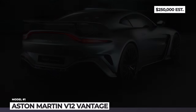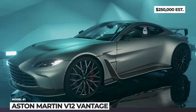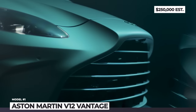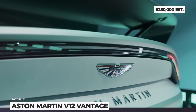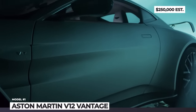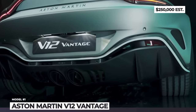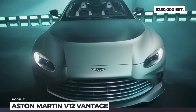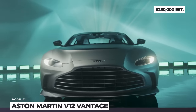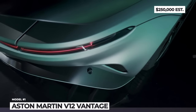Aston Martin V12 Vantage. Often referred to as the baby Aston, the Vantage once again arrives with a V12 engine at its heart. The latter is a company-developed 5.2-liter twin-turbo mill borrowed from the larger DBS Superleggera. It sends 700 horsepower and 555 pound-feet to the rear wheels with the help of a specially calibrated ZF 8-speed automatic and a mechanical limited slip differential. The car accelerates to 60 in 3.4 seconds.